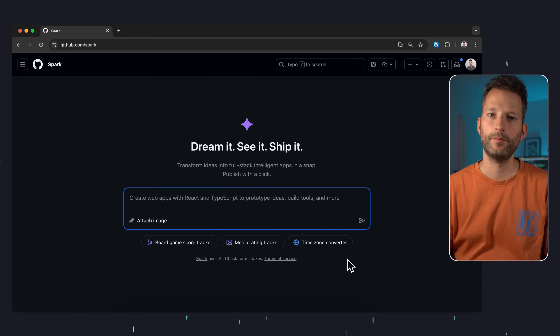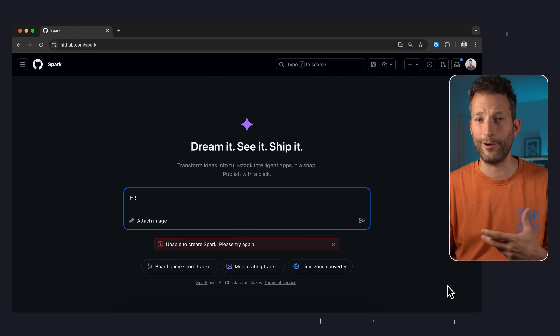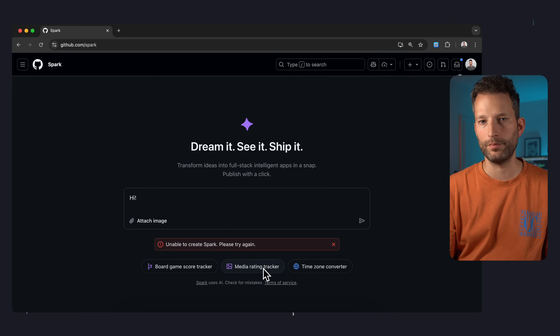And yeah, this does look fairly familiar if you've used Copilot in the browser. I'll just say hi. So it's apparently not meant to be a chatbot. Let's try a proper prompt.